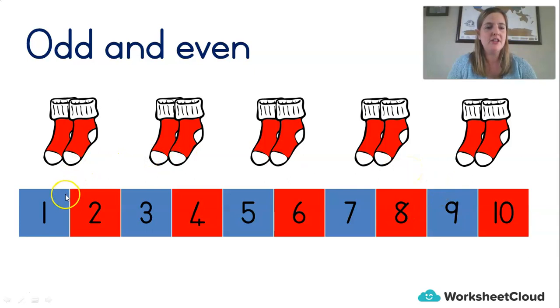One, three, five, seven, nine are odd numbers because if you were to group them up in twos, there'd always be one left out — an odd sock. The numbers 2, 4, 6, 8, 10, or any number counting in two, is an even number because you'd always have a partner sock.